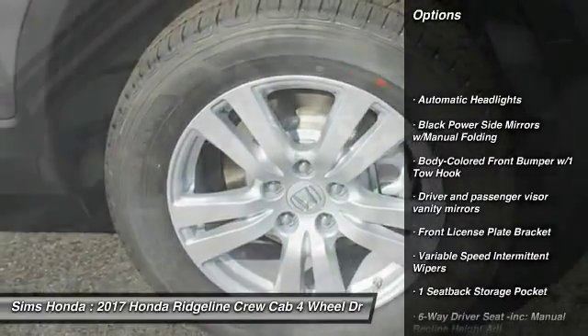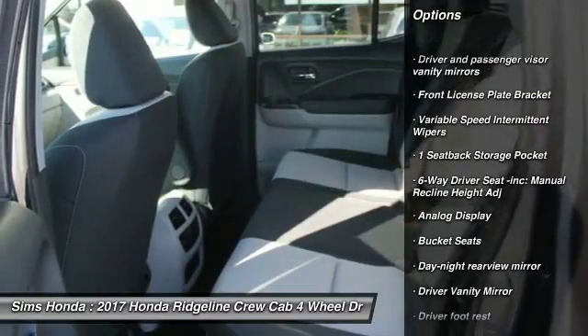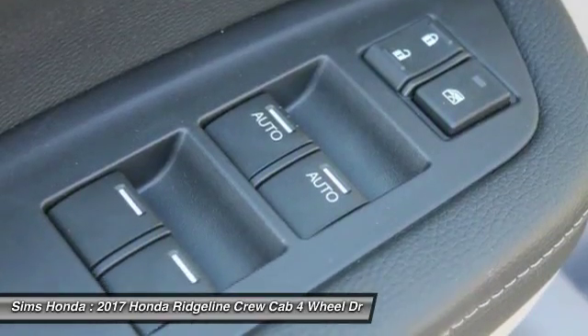Keyless entry, stability control, tow hitch, backup camera, traction control, anti-lock braking system, air conditioning, power steering, adjustable steering wheel.